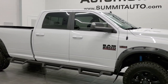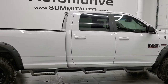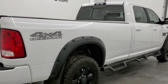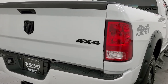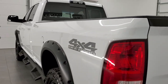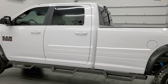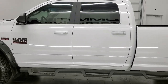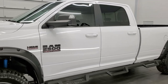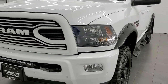This 2018 Ram 2500 Bighorn Sport Crew Cab Long Box is stock number 12378Z. We are here at Summit Automotive in Fond du Lac, Wisconsin, near new and used Ram and heavy duty truck headquarters. This 2018 Ram 2500 has the 6.4 liter V8 Hemi engine. This truck has been fully safetied and inspected by our service shop per the state of Wisconsin inspection process, has a fresh oil and filter change, all the fluids have been checked and topped off, and this truck is 100% ready to go.